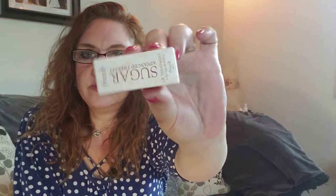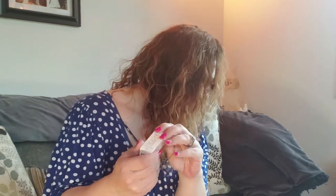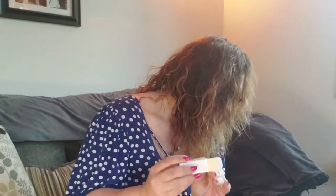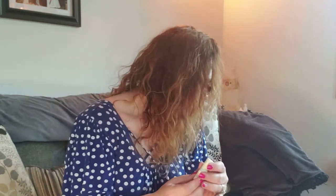Next we have the Fresh Sugar Advanced Therapy Lip Treatment. Say hello to softness — this is a translucent color. It's a decent size and a decent amount of product. Oh wow, it's still going — there's really a good amount to try out. And it's not gritty at all — I expected it to be gritty. I'm excited and looking forward to trying this.